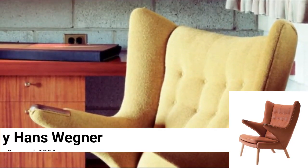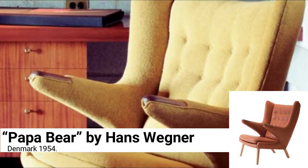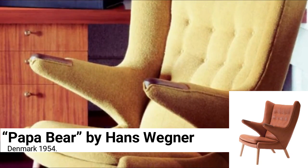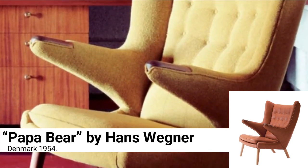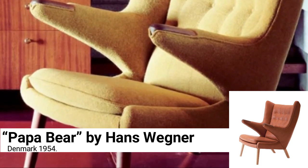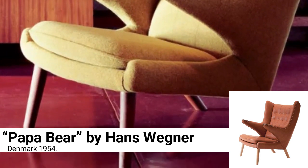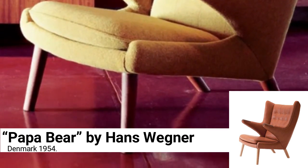Papa Bear by Hans Wegner, Denmark 1954. GQ magazine considers it the most comfortable of its count, and there is something about the precision of its height and depth, the study of angles and the perfect amount of padding, that make it an absolutely perfect chair. Once you sit on it, you will never want to get up again.